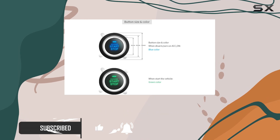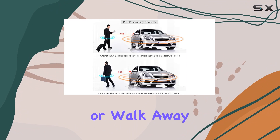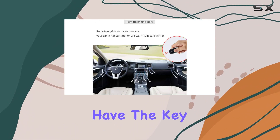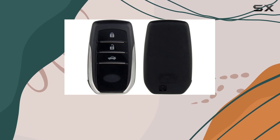With its PKE functionality, this system automatically unlocks or locks your car doors as you approach or walk away, provided you have the key fob in hand or pocket. This seamless interaction adds a layer of convenience to your daily routine.